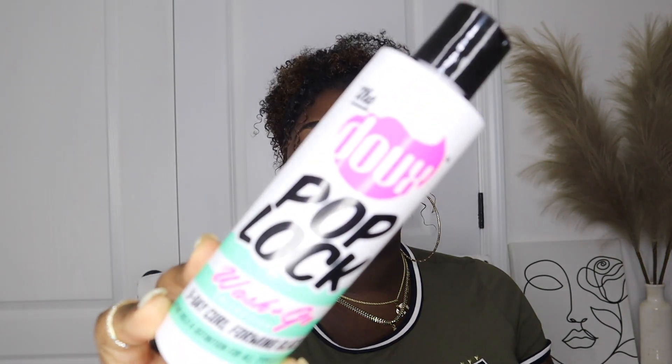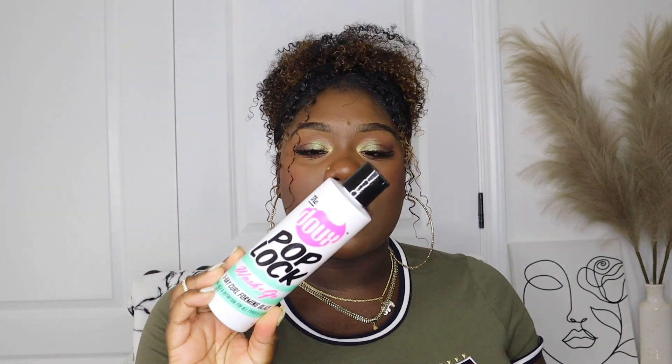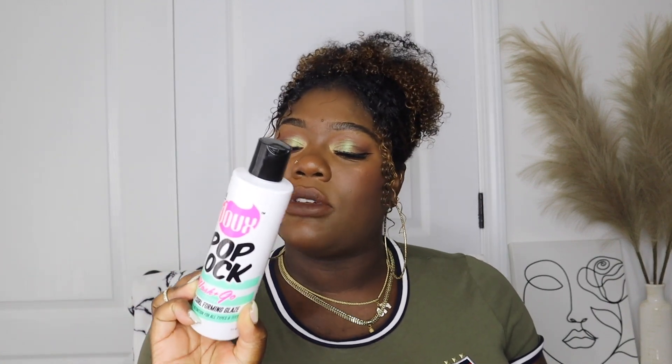Another product I also did a video on — it does have glycerin but does a very good job — is the Pop Lock It Wash & Go. It says 5-Day Curl Forming Gel, and as y'all saw in that video... I have to realize that not everyone likes a crunchy wash and go like I do. So if you want something more on the lighter side but still gives hold and shine, this is actually a really good product. It did very well in this Georgia heat.